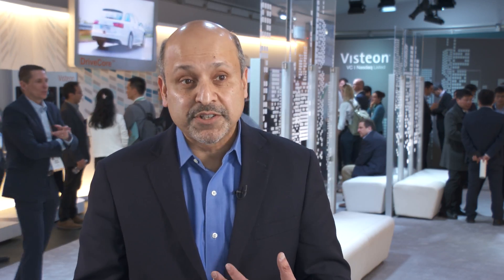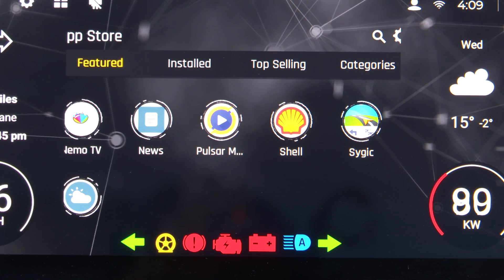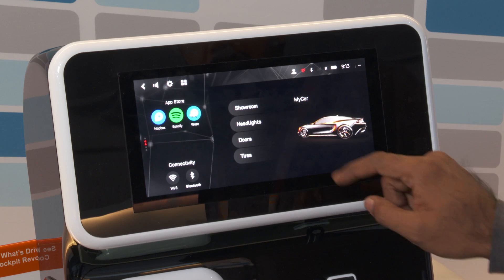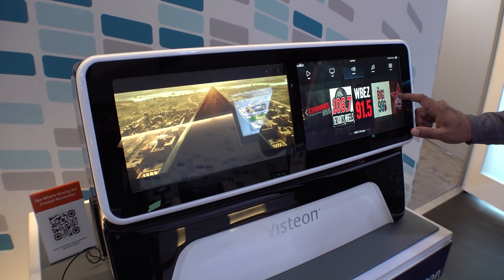We are the first in the industry that is able to offer not just an Android based infotainment system, but apps that you can download from the app store that are going to look more like your mobile phones and tablets. You really start to see richer content come in, real improved user interaction with the systems in the cockpit.